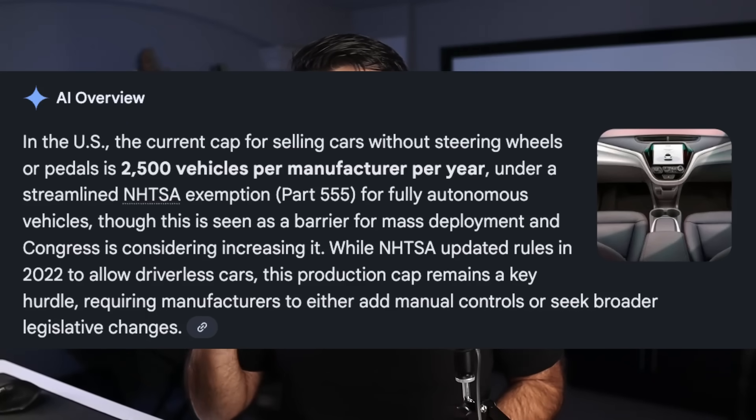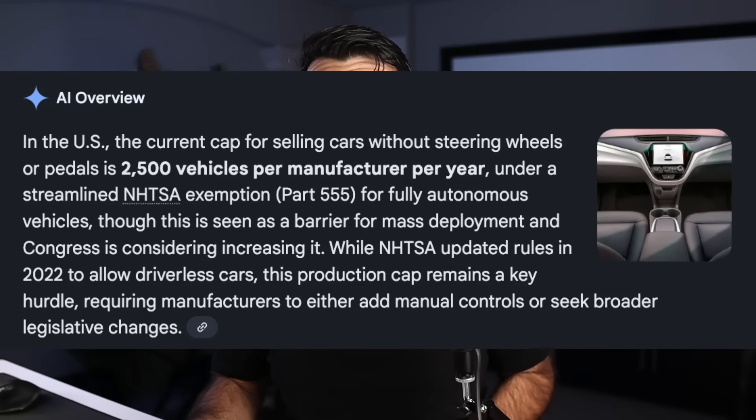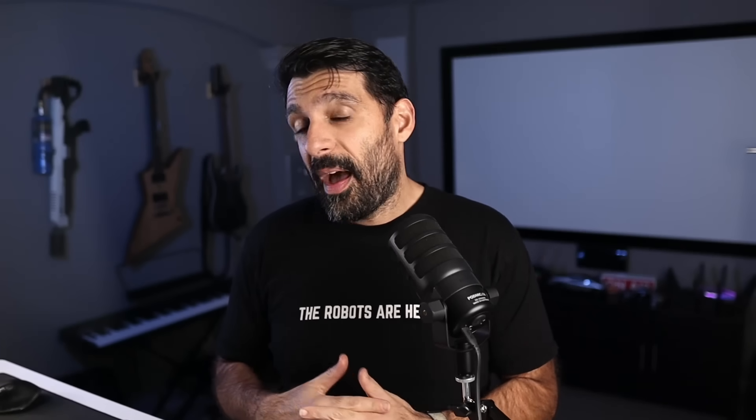The reason that's a big point of tension is that there are rules in the United States — really around the world, but specifically in the US — with a hard cap of how many cars you can build per year without a steering wheel and pedal, which is 2,500 units per year. We just got news a few days ago that Tesla and other automakers are going to regulators to see if they can get this cap lifted to a much higher number — 95,000 units per year. So they're trying to raise it from 2,500 to 95,000, which would allow Tesla to manufacture a lot more of these per year.